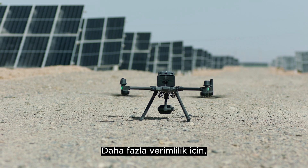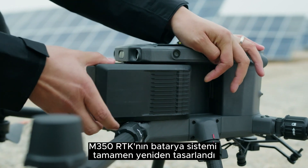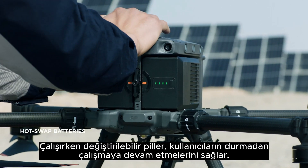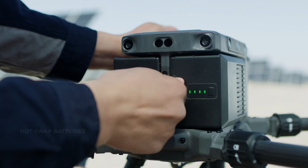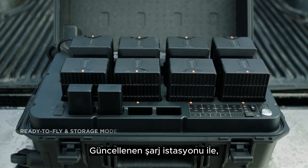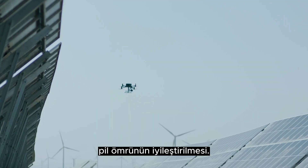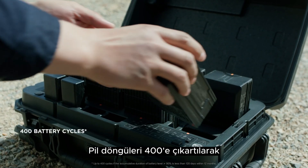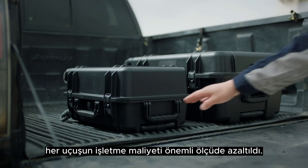For further efficiency, M350 RTK's battery system has been completely redesigned. Hot swappable batteries allow users to continue work without stopping. With the updated charging station, ready-to-fly and storage modes are conveniently accessed with a button, improving battery longevity. With battery cycles increased to 400, the operating cost of each flight is significantly reduced.